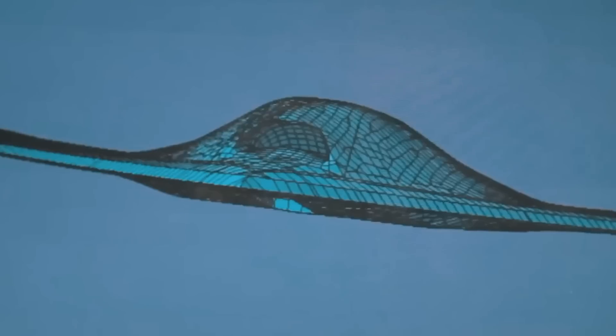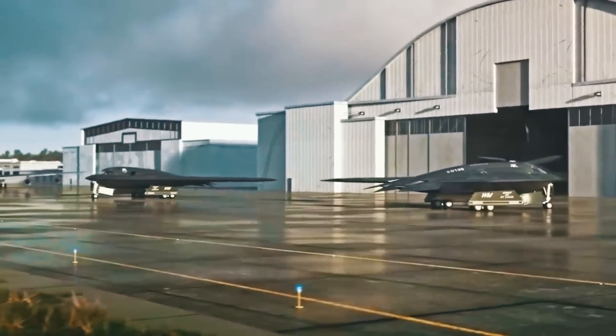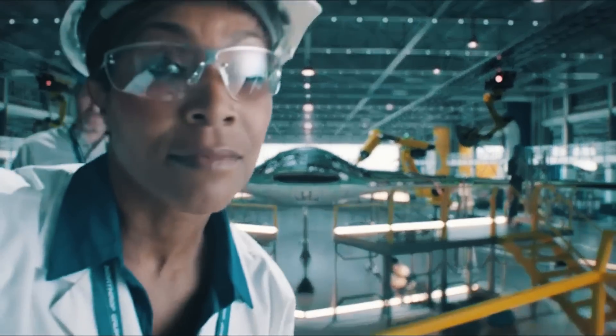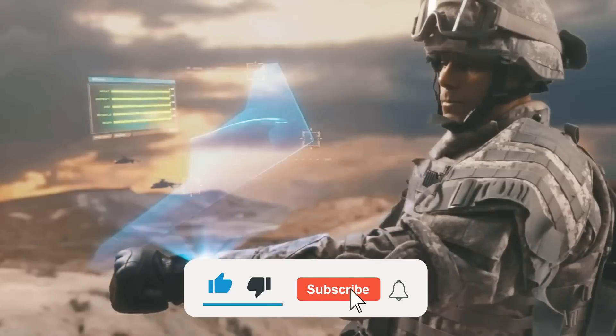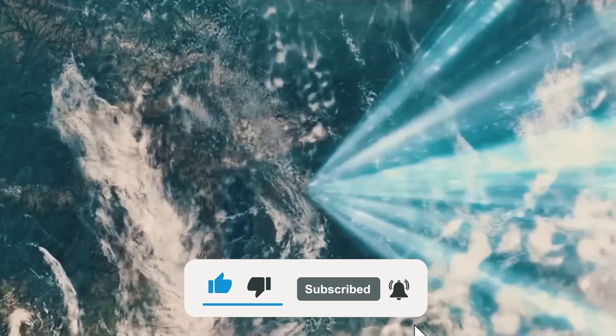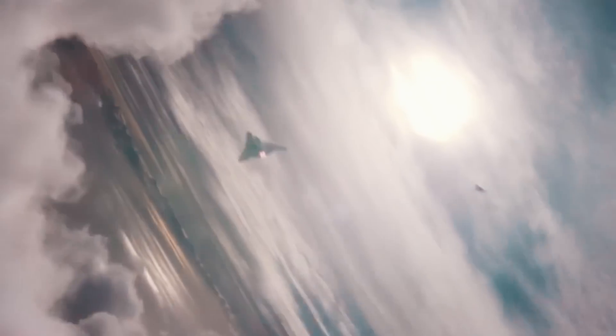What do you think? Will the B-21 Raider be able to outshine the legendary ancestor B-2 Spirit? Let us know in the comments below. And if you enjoyed the video, please leave a like, subscribe to the channel, and hit that notification bell for more content like today's. Thanks for watching, and we'll see you in the next one.